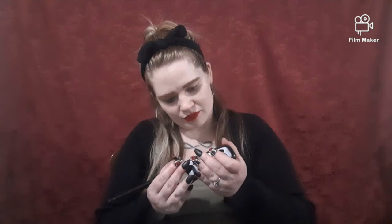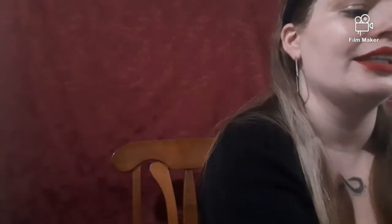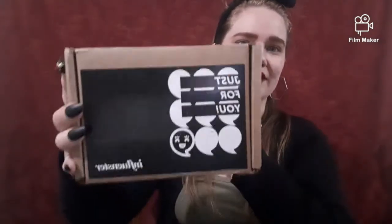That's all the stuff from the Dollar Tree haul! I also got this big lighter - it's refillable and it tells you how much is left right here. Mine's already halfway gone, wow. What do you guys think? Is everything cute? So this came from Influenster - this is my box box campaign.